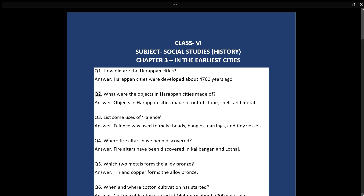Q2: What were the objects in Harappan Cities made of? Answer: Objects in Harappan Cities were made out of stone, shell, and metal.